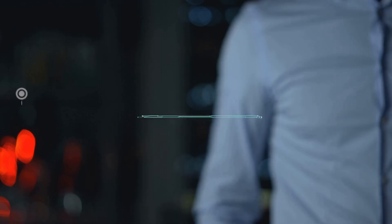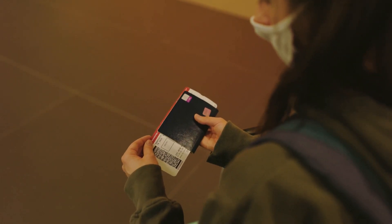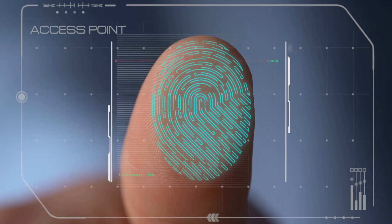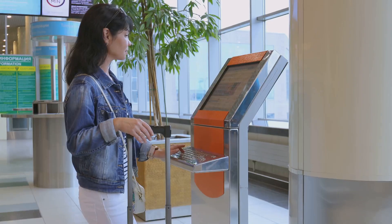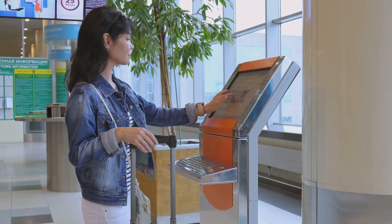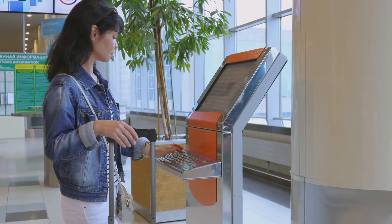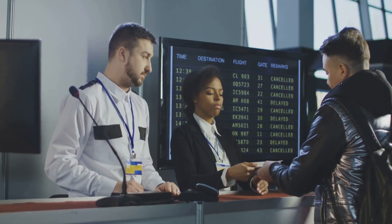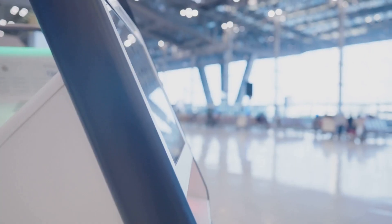Next up, biometrics — this is where things get sci-fi. Gone are the days of fumbling with your boarding pass and passport. Many airports now use biometric systems that let you breeze through checkpoints with just your face or fingerprint. When you check in, the system captures your biometric data — your face, your fingerprints, maybe even your iris. Then, at every checkpoint, the AI matches your live scan to the data on file. No more digging through your bag for that crumpled boarding pass.